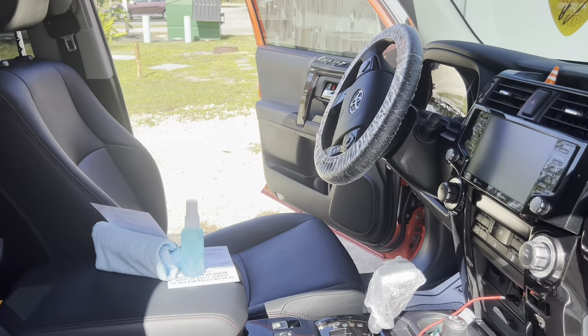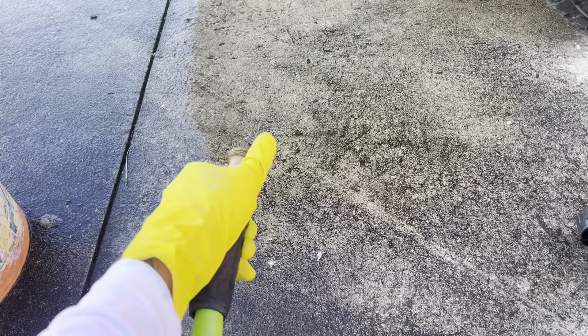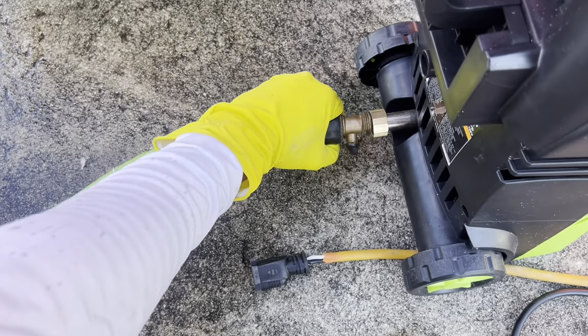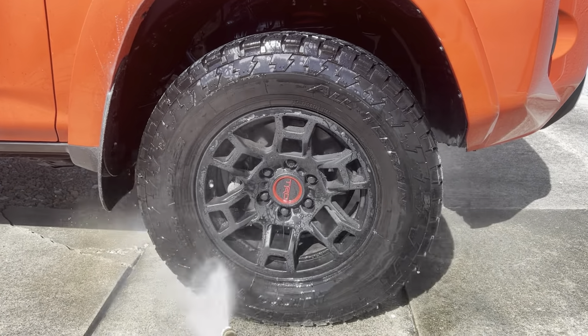Even with the time I had to grab my camera, get good angles, and record this video, it took me about 30 minutes to clean the interior — that is the average for the maintenance clients that I am seeing.